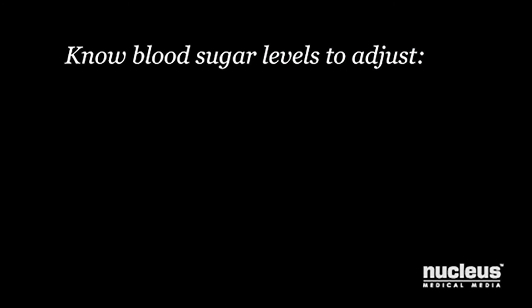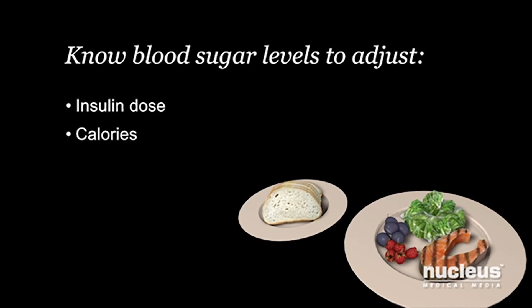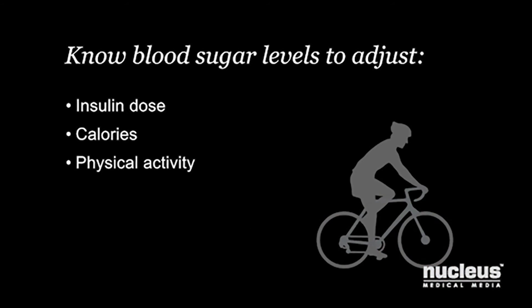Knowing your blood sugar level allows you to adjust your insulin dose, the calories you eat during meals, and physical activity as directed by your health care provider.